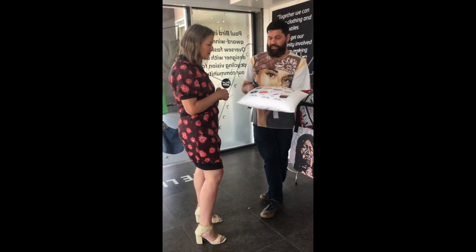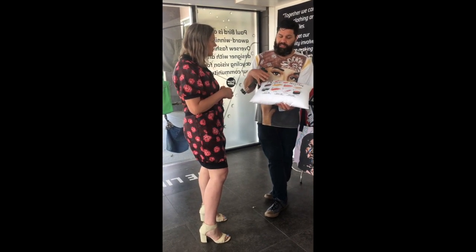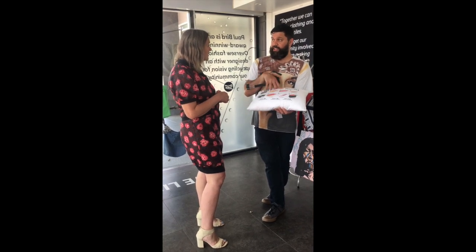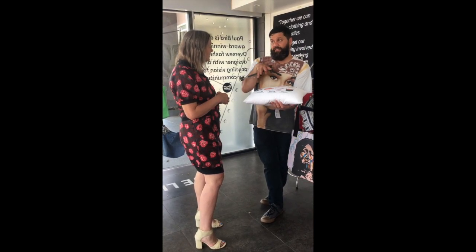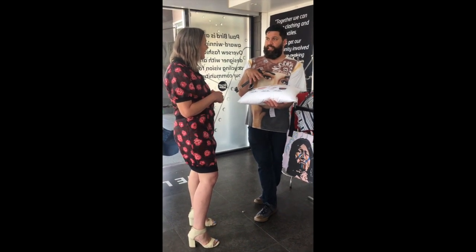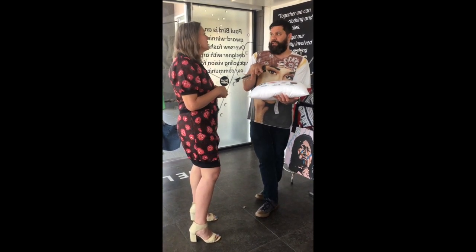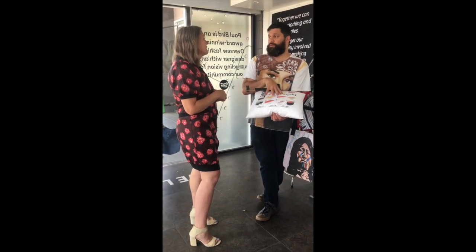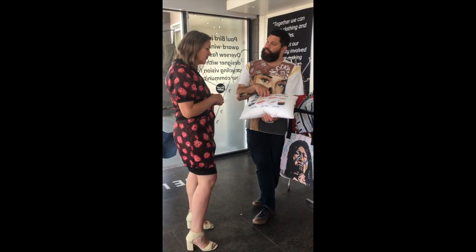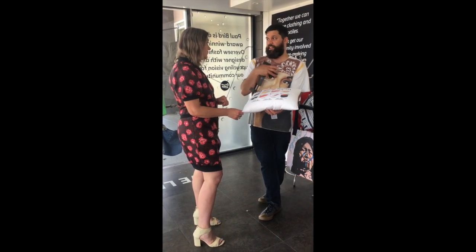I've done a couple of pieces for people that have loved ones that have passed on, and have made cushions out of clothing that they had. So it's something that they can pass on to generations. It's just really nice for those pieces that are just sitting in the wardrobe — they can come out, go into the home, can tell a story, and then can also be passed on to generations. I feel really special to have done pieces like that for people.